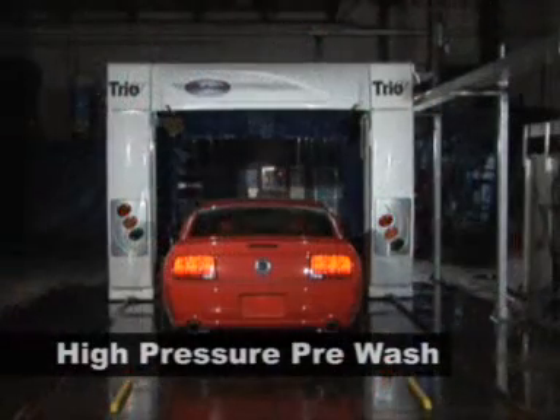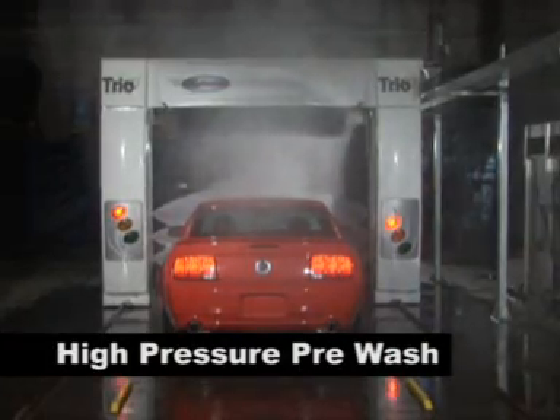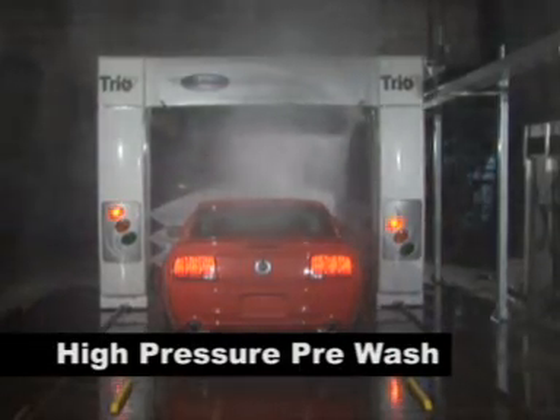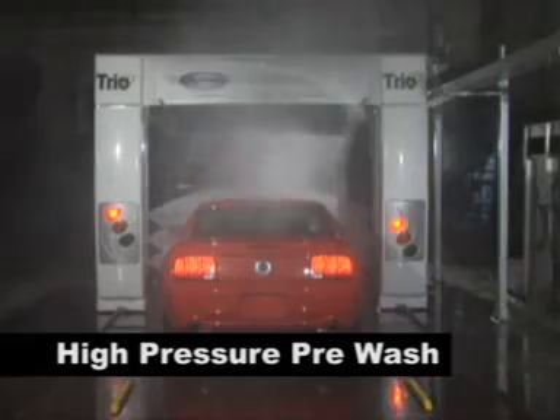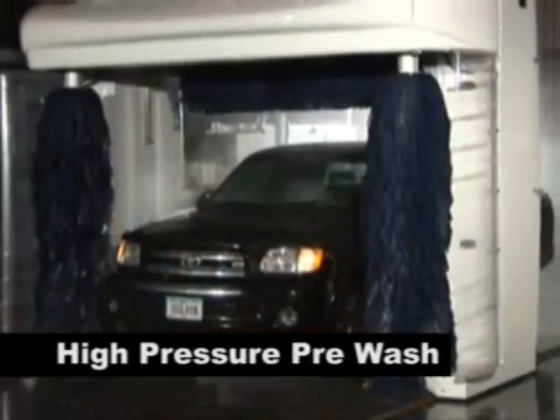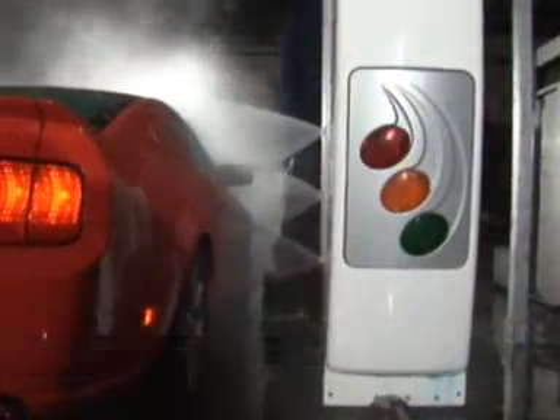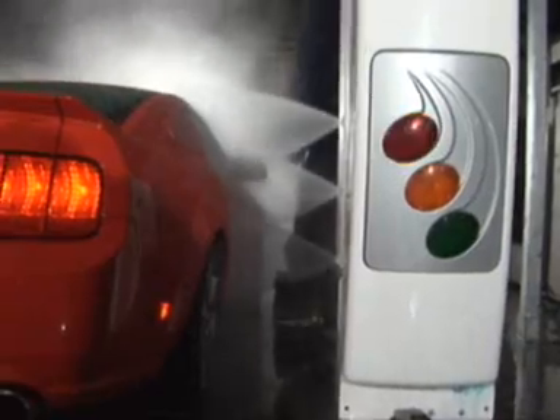The Trio has the flexibility of delivering a high-pressure pre-wash option. The smooth-action nozzles deliver a strong but safe blast of high-pressure water to the vehicle's surface, washing away heavy dirt, sand, snow, or mud. For even better coverage, the pre-wash manifolds will oscillate while the Trio moves up and down the vehicle, leaving no surface untouched.